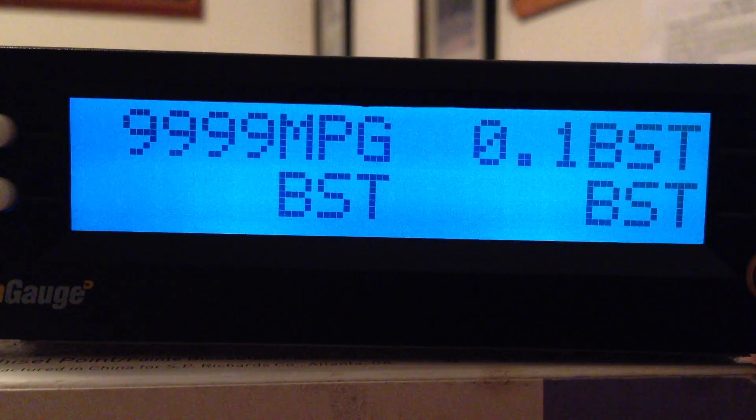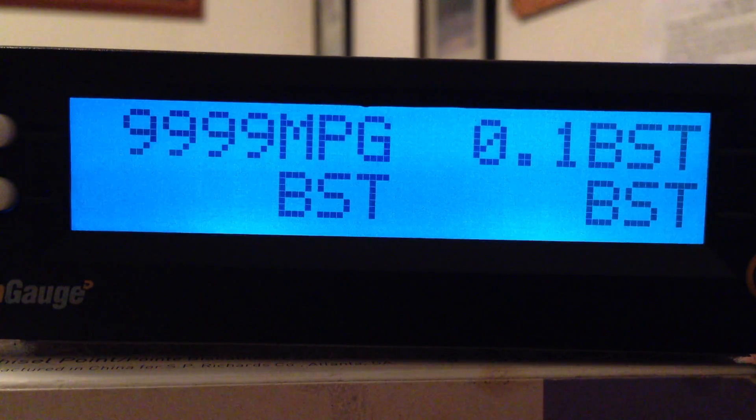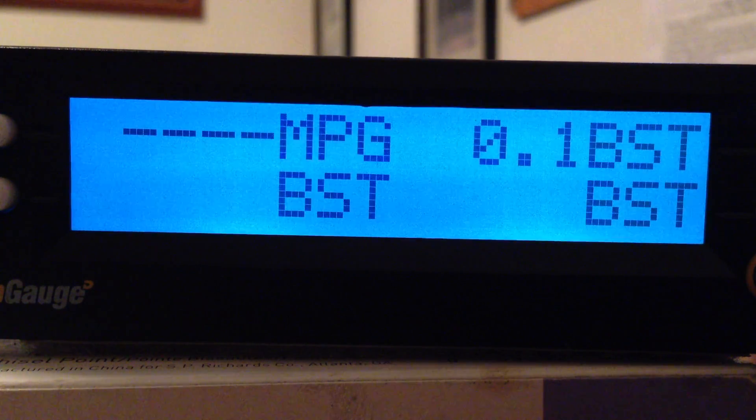MPG is your instant mile per gallon as you're going down the road. That is the 8-second smoothed-over average, updated every 1 second. That is what most of us drivers are going to follow as we're going down the road to get the best fuel economy, best gear, best speed, best RPM — all that.